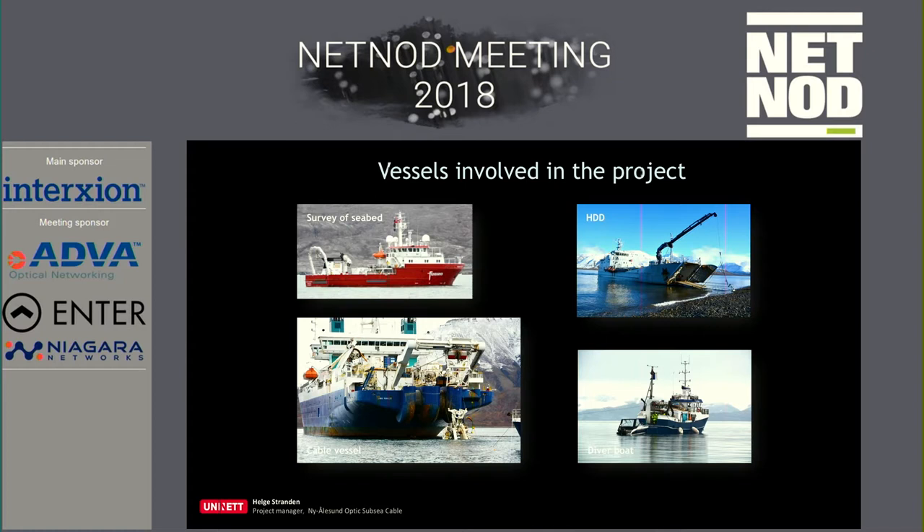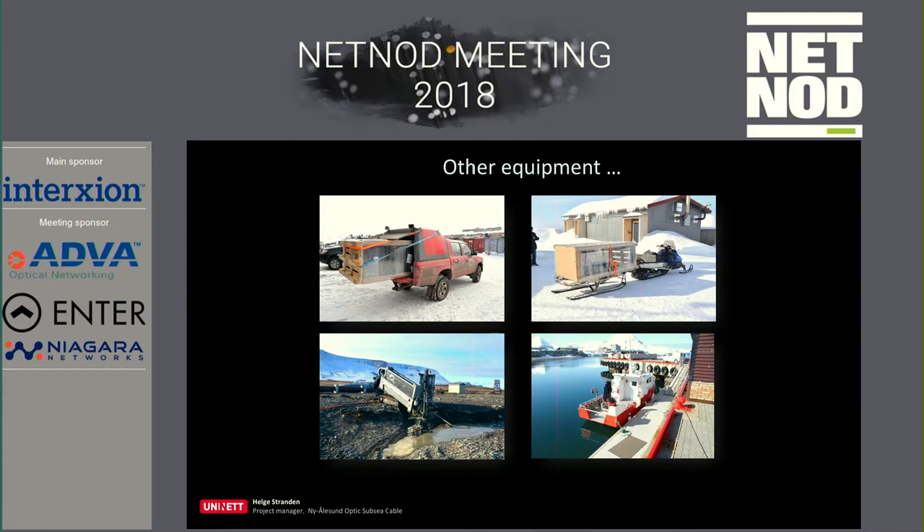Several vessels were involved. The seabed survey took three weeks. The HDD drilling took about two and a half weeks. The main vessel also needed divers to do some work on the landings. And this is something you don't normally see on the mainland — a moving rack transported by snowmobile. That was the first time in my life I moved a rack with a snowmobile, and probably the last.